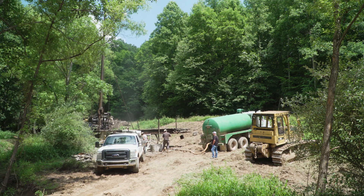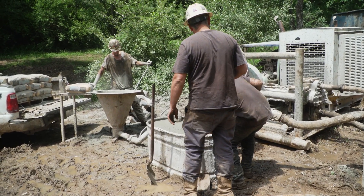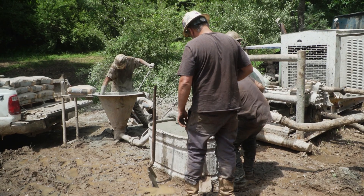Each cement plug has to set up before the next one can be poured. Once the permits are in place and the equipment brought on site, the process typically takes about a week to complete.